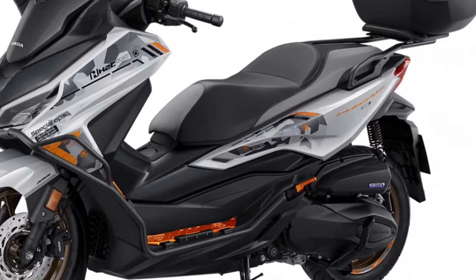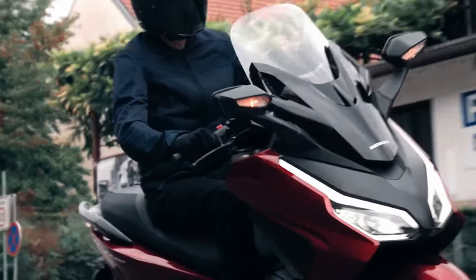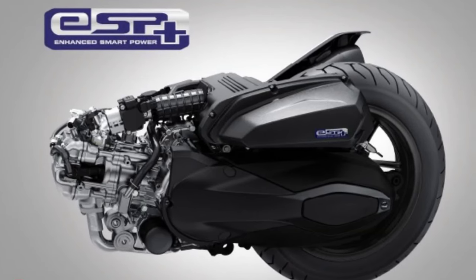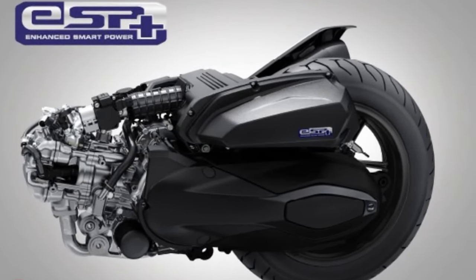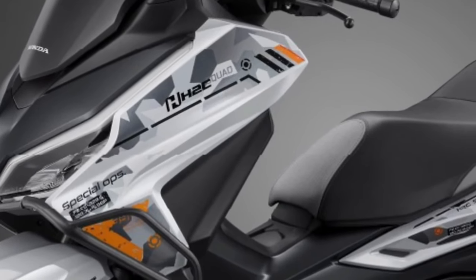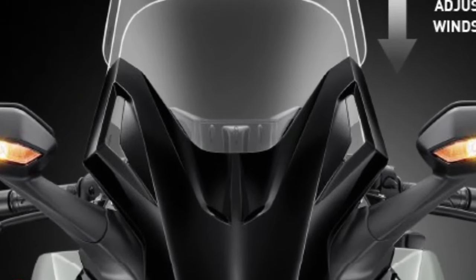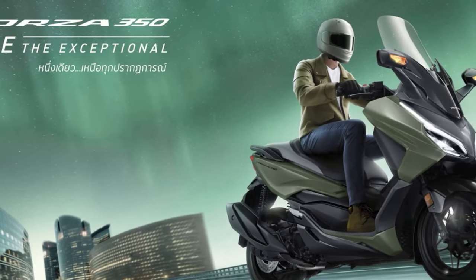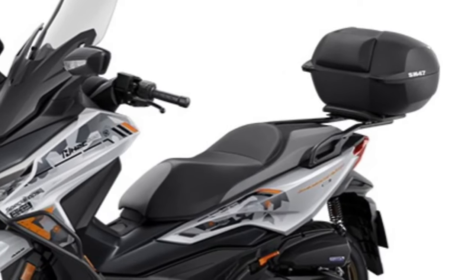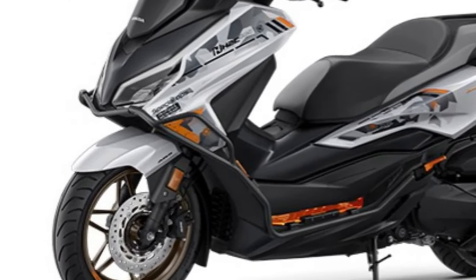Honda has placed a strong emphasis on rider comfort with the 2025 Forza. The scooter features an ergonomically designed seat with generous padding, offering exceptional comfort for both the rider and passenger. The seat height is adjustable, allowing riders to find their ideal position for a more personalized riding experience.